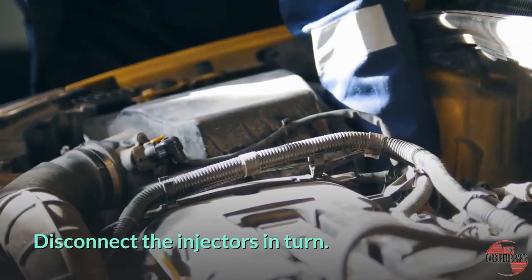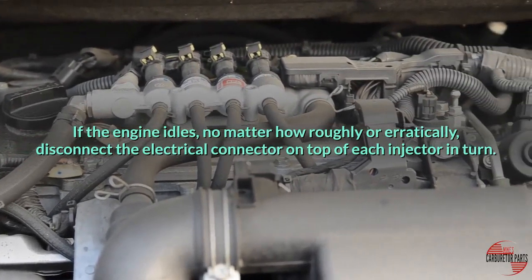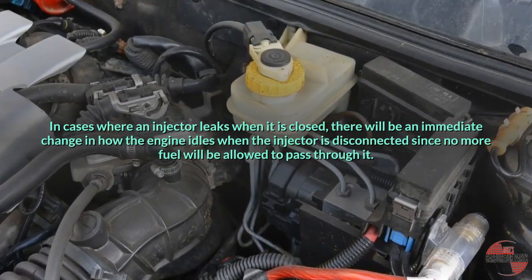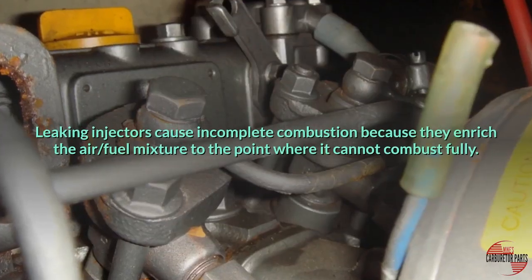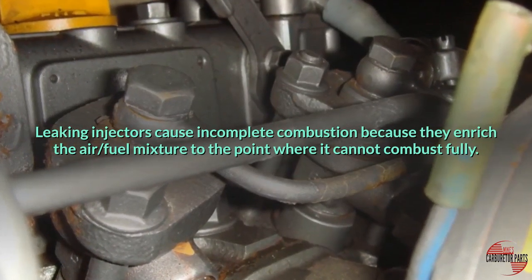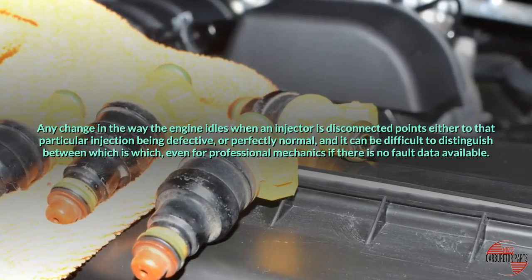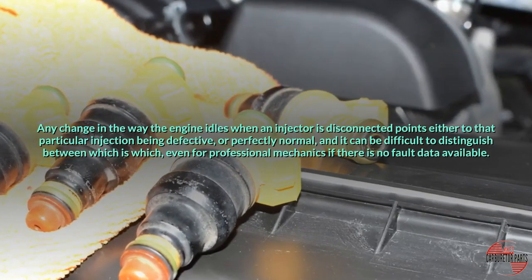Disconnect the injectors in turn. If the engine idles, no matter how roughly or erratically, disconnect the electrical connector on top of each injector in turn. In cases where an injector leaks when it is closed, there will be an immediate change in how the engine idles when the injector is disconnected, since no more fuel will be allowed to pass through it. Leaking injectors cause incomplete combustion because they enrich the air-fuel mixture to the point where it cannot combust fully. Any change in the way the engine idles when an injector is disconnected points either to that particular injector being defective, or perfectly normal, and it can be difficult to distinguish between the two, even for professional mechanics when no fault data is available.